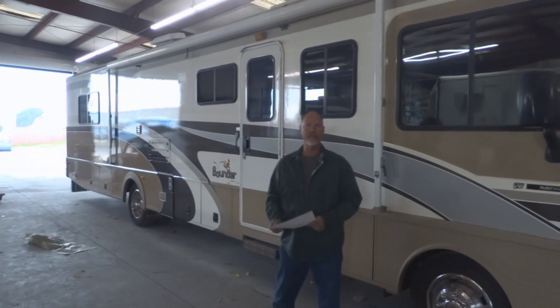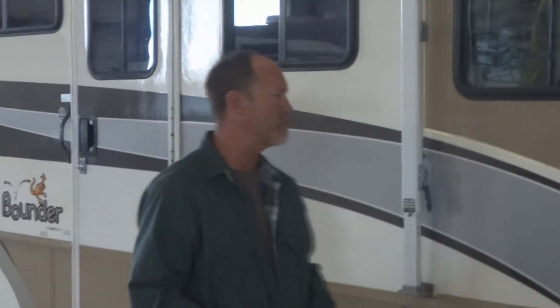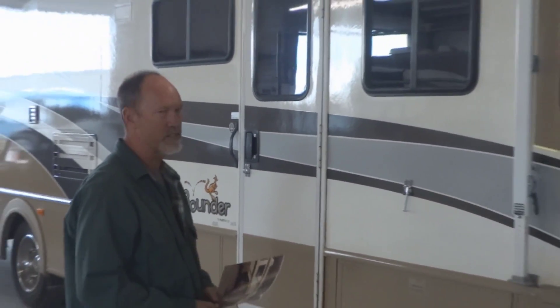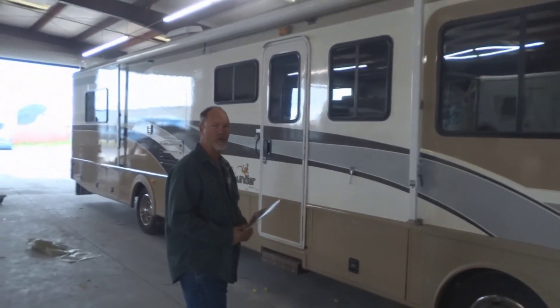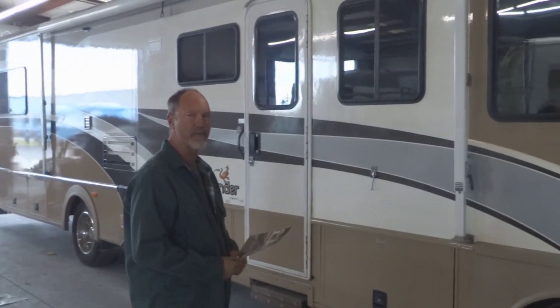Hi, my name is Steve and I'm here at RV Paint Department. I've been picking up my '99 Fleetwood Bounder. I brought it in originally for some work that was damaged in the back, and when I came to pick it up,